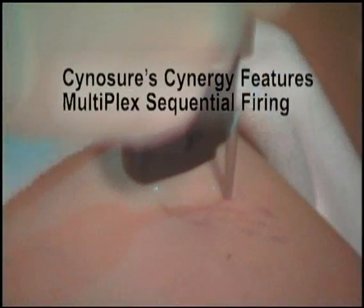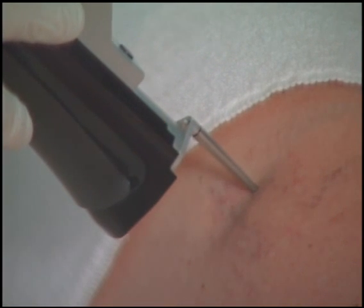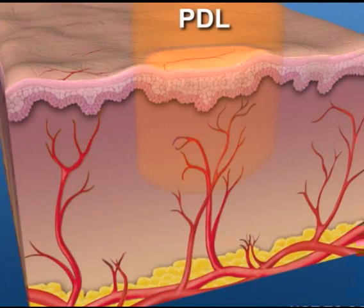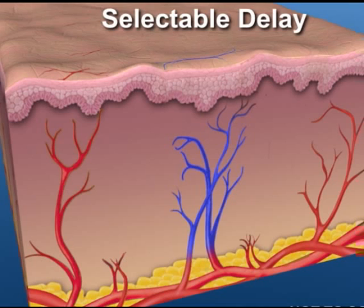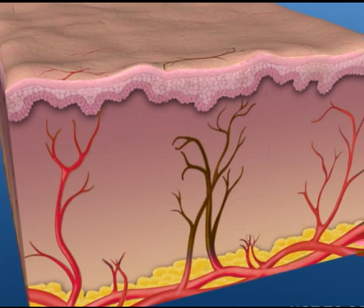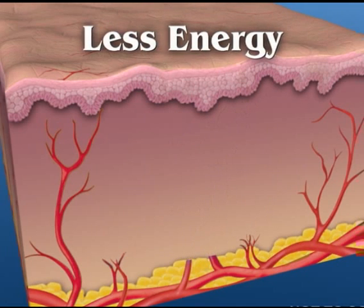The groundbreaking Synergy with Multiplex option enables sequential emission of the pulse-dye laser and the Nd:YAG laser from the same delivery system. The first laser pulse of the pulse-dye laser heats the blood, creating a clot and altering the color. The Nd:YAG laser pulse is then absorbed three to five times better by the target, requiring less laser energy to destroy the target.